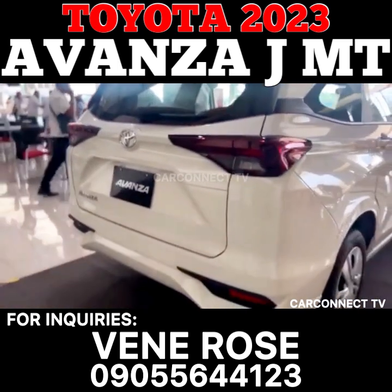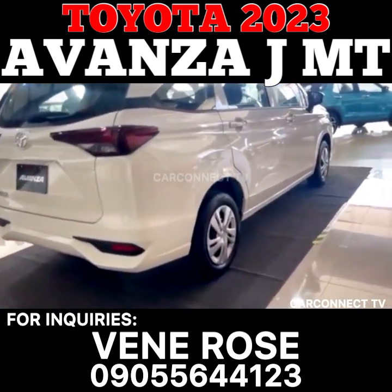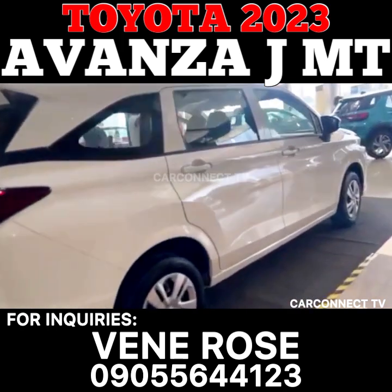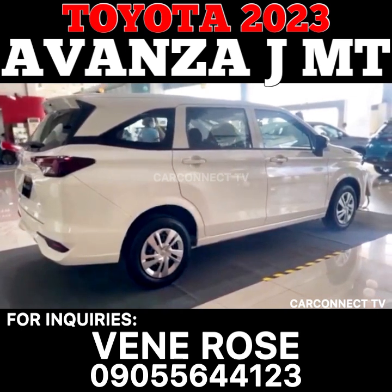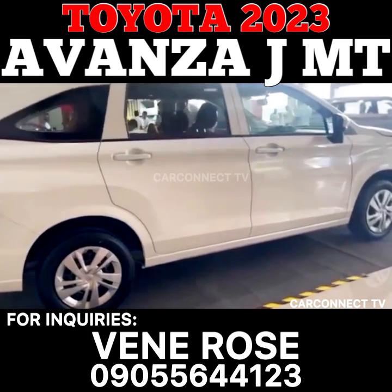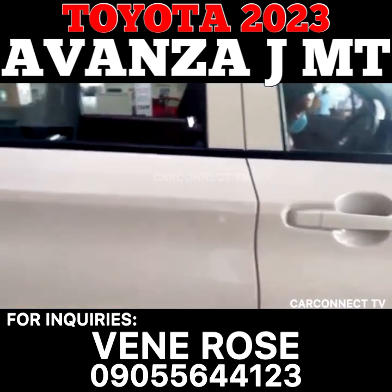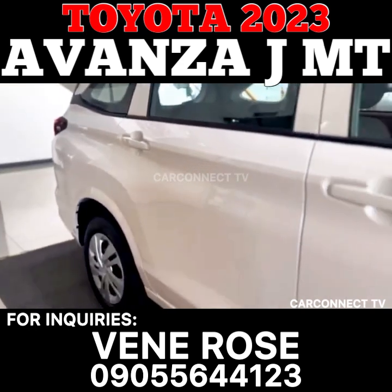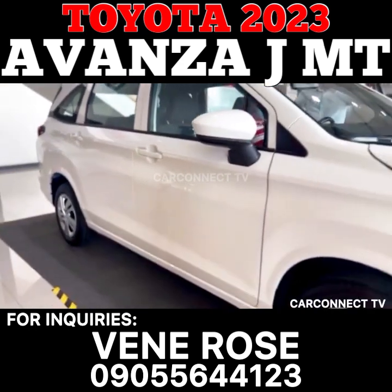Inside the car, passengers will find a range of features that make their ride comfortable and convenient. The car seats are upholstered in fabric, which provides a comfortable seating experience. The front seats are adjustable, allowing drivers to find the perfect driving position. The car also comes with power windows, power door locks, and a keyless entry system, which makes it easy to get in and out of the car.